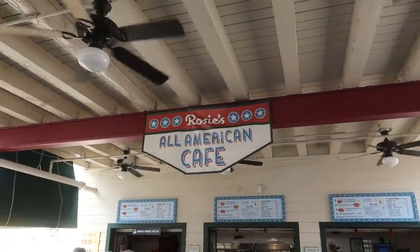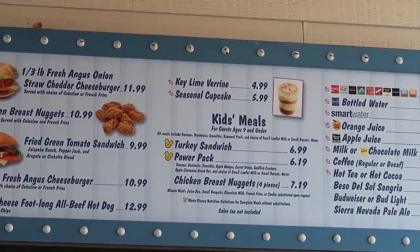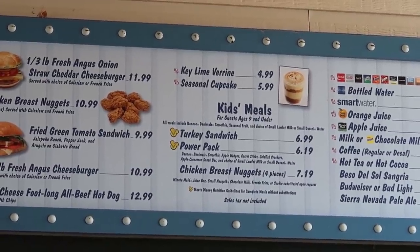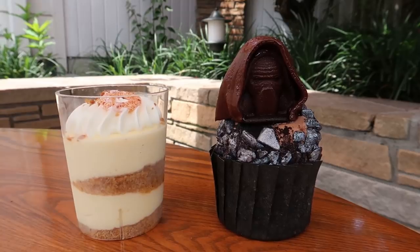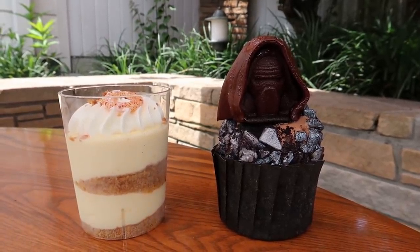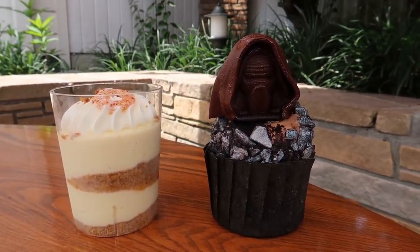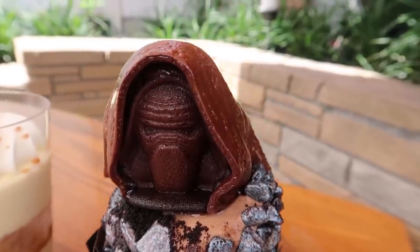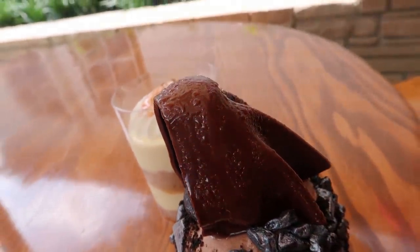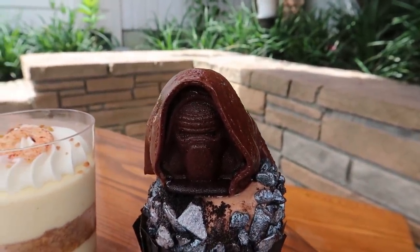From Catalina Eddie's we make a quick turn to the left and now we're at Rosie's All-American Cafe, where we're going to get the Key Lime Varane and the seasonal cupcake, which is actually a Kylo Ren cupcake. There they are — the two desserts from Rosie's All-American Cafe. They look pretty intense. I kind of love this Kylo Ren cupcake and I think it's peanut butter. I'm going to look online and see what is in it because they didn't have anything on the menu that tells me what's in any of these.